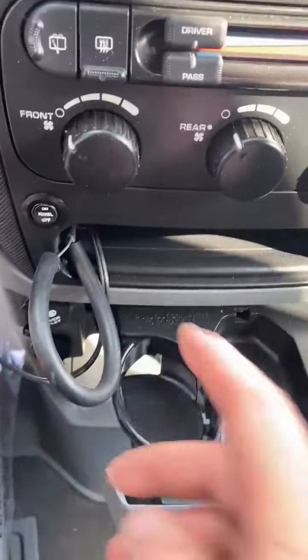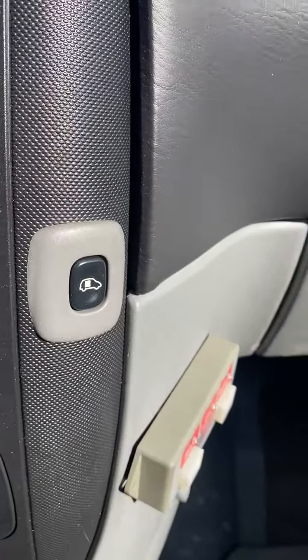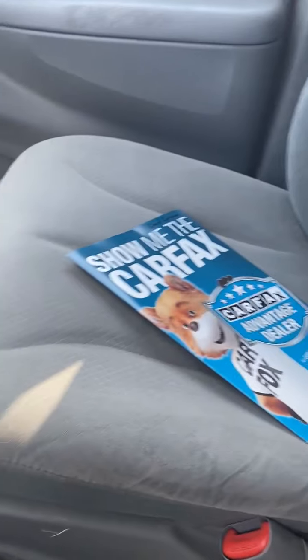Pretty cool. This is your emergency brake release right here. There's a power sliding door, and a button you can hit for the power sliding door. Plus seats and a perfect Carfax report — no accidents.